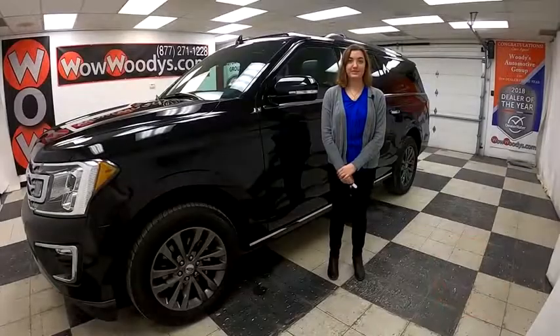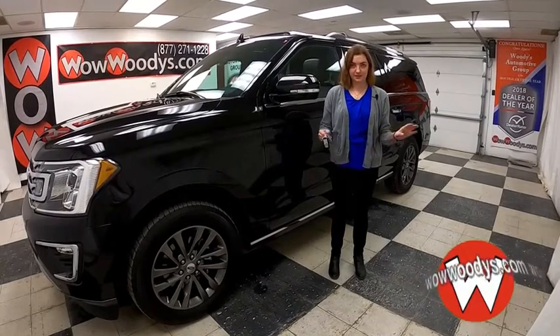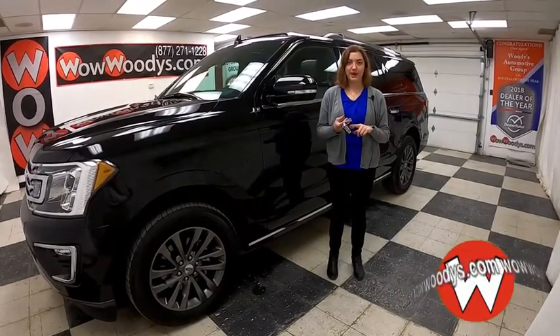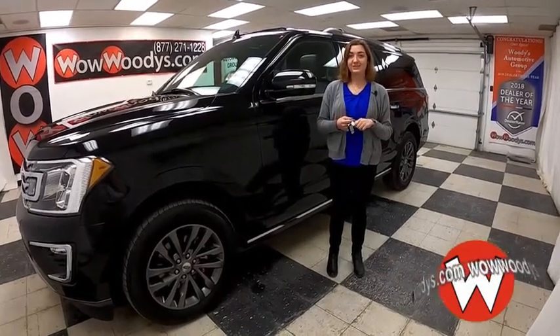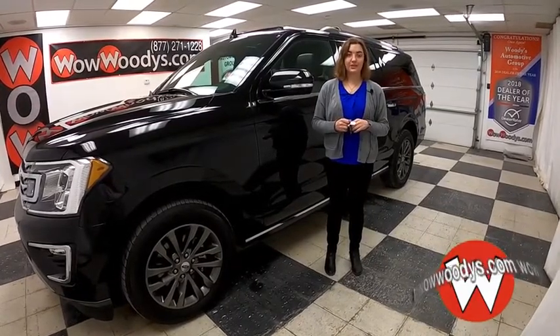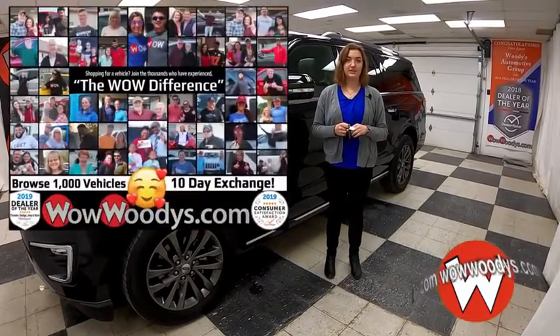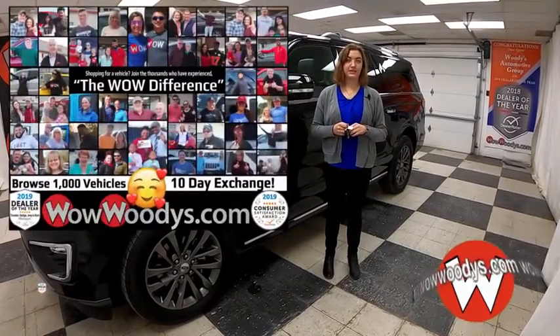I'm here with this 2019 Ford Expedition Max Limited and it has amazing features — a panoramic sunroof, tow package, leather heated quilted seats, amazing media center, and much more. I'm Ilana here at Woody's Automotive Group in Chillicothe, Missouri, the highest-rated dealership in middle America and Dealer Rater's dealer of the year for the last three years.